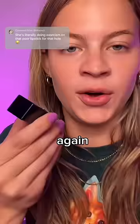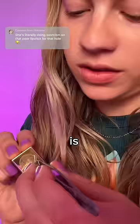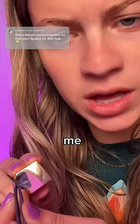We have one last shot. Does this lipstick have a hole in the bottom? This is our last chance, guys, and then I'm giving up. It has to be here. Come on, show it to me. No.